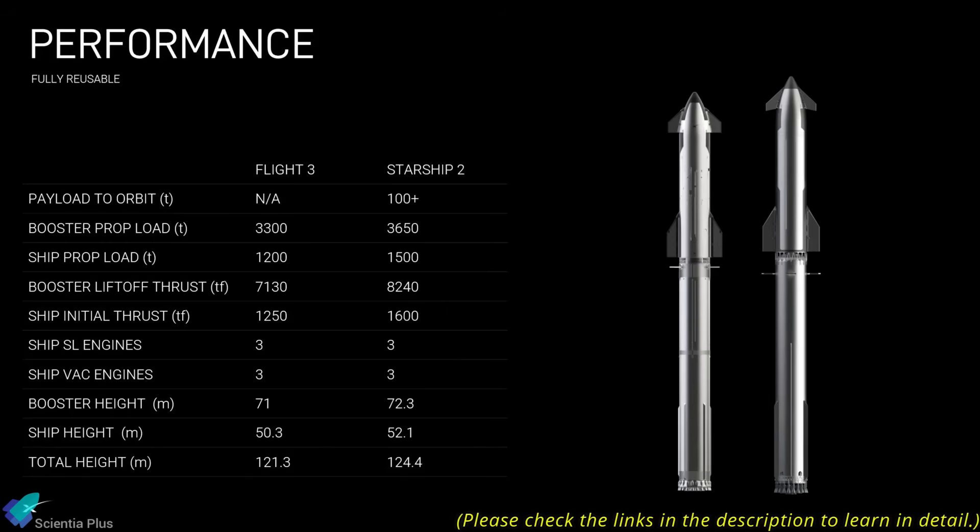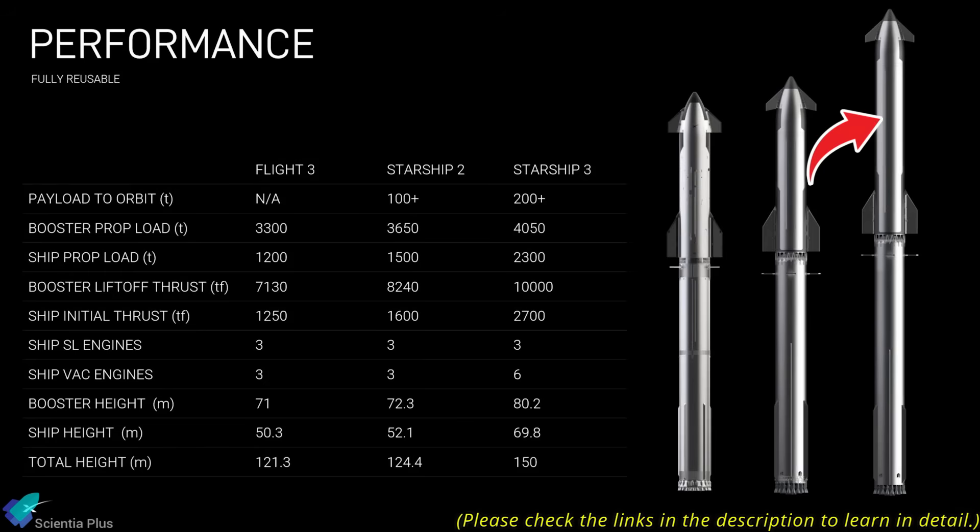Starting with Ship 39, SpaceX will transition to the next-generation Starship Block 3 vehicles, which have been covered in detail in previous videos linked in the description.